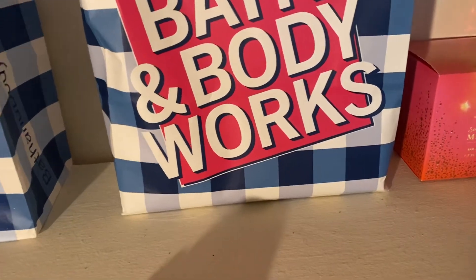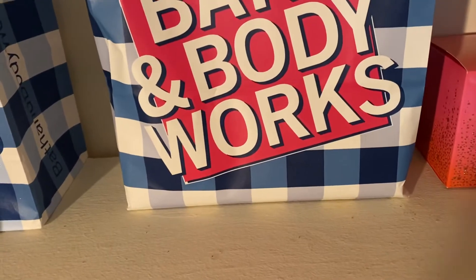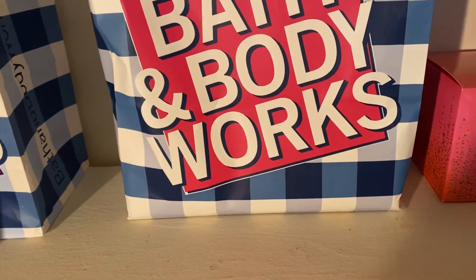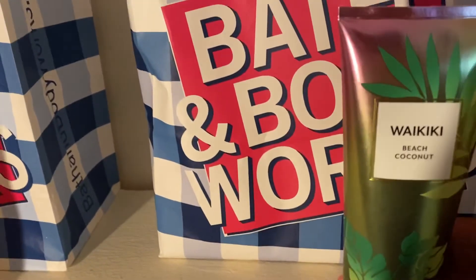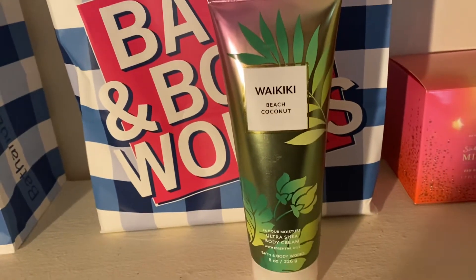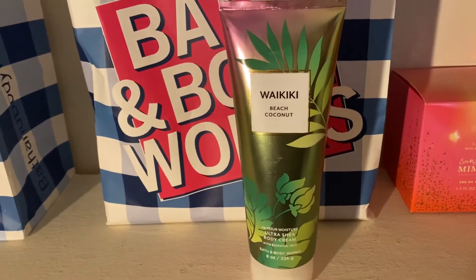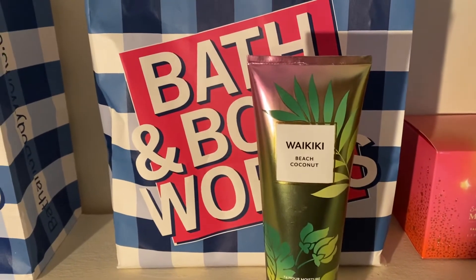I'll pull out the first item. The first thing I wanted to mention that I've been loving this month is the Waikiki Beach Coconut Body Cream. I actually tried this a few years ago and I was not the biggest fan because it was pretty coconutty and I was just not into coconut as much.